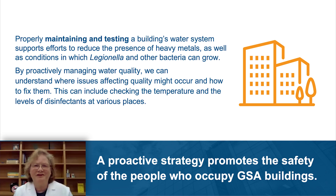So what does water quality management mean exactly? Water quality management involves reducing the presence of certain metals in water and certain bacteria like Legionella and other water quality indicators like coliforms. GSA's proactive strategy promotes the safety of the people who occupy GSA buildings. You might think promoting safety means the buildings are unsafe — that's not true. The testing provides baseline monitoring to define what corrective actions will be taken to keep Legionella, metals, and other indicators under control.